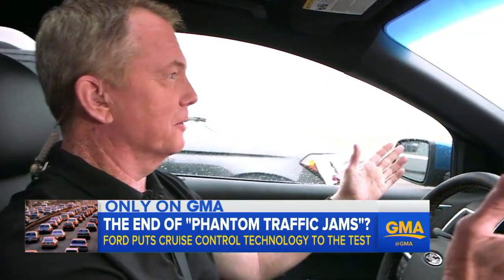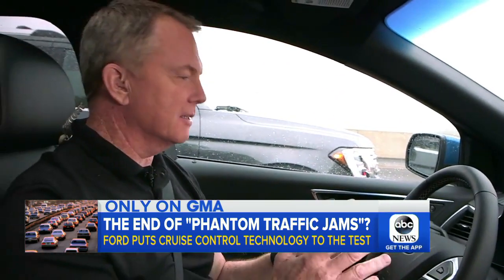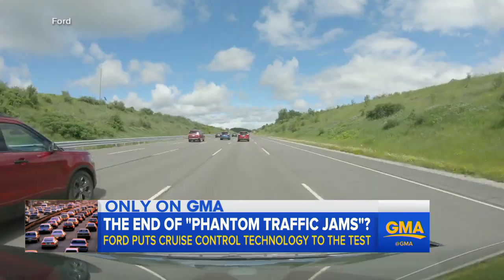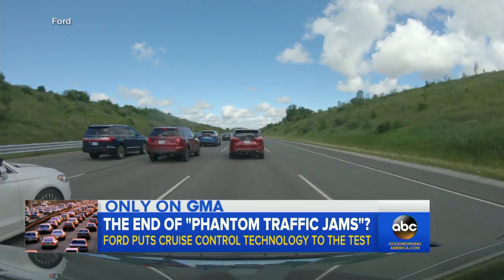Good morning, George. We all hate this, don't we? A traffic jam — standing still, no cars moving, you don't know why. There is actually technology available in some of these new cars that could help solve this problem. This morning on Ford's test track outside Detroit, proof that the modern cruise control system can mean less stop-and-go traffic jams, including those phantom traffic jams.